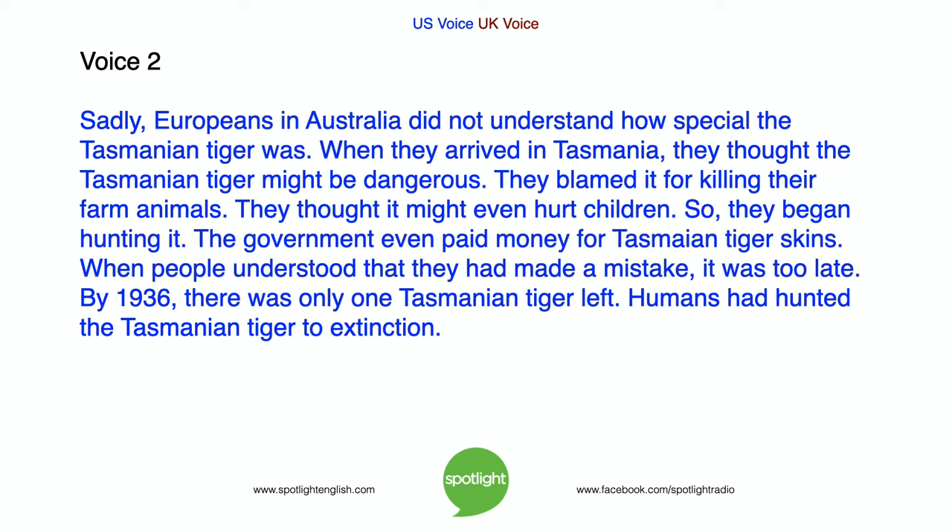Sadly, Europeans in Australia did not understand how special the Tasmanian tiger was. When they arrived in Tasmania, they thought the Tasmanian tiger might be dangerous. They blamed it for killing their farm animals and thought it might even hurt children. So they began hunting it, and the government even paid money for Tasmanian tiger skins. When people understood that they had made a mistake, it was too late. By 1936, there was only one Tasmanian tiger left. Humans had hunted the Tasmanian tiger to extinction.